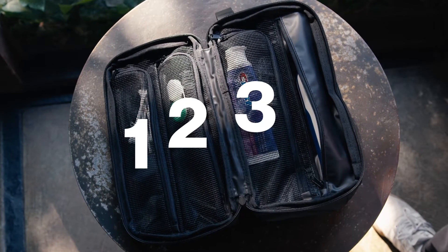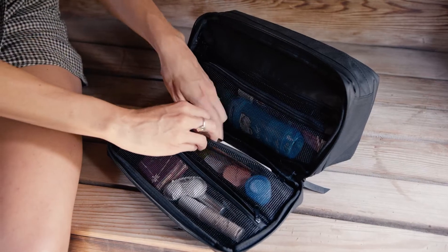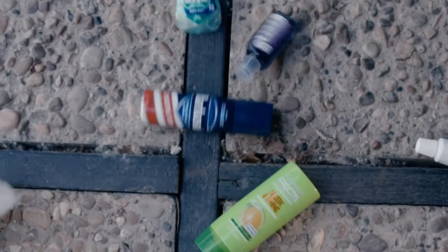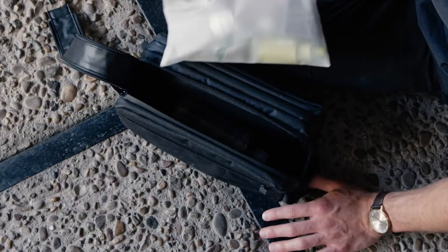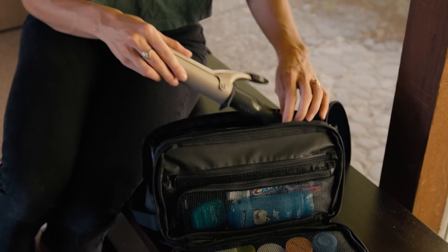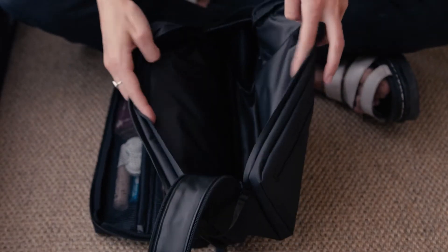Electric toothbrushes fit great. Three zippered pockets to organize your stuff like razors, deodorant, floss, makeup brushes, chapsticks, q-tips, all that kind of stuff. It can be frustrating to have to buy travel size everything. It's nice to have a big pocket just to throw in bigger items like a hairbrush, contact solution, a larger electric shaver, or even a curling iron. So we did just that — we added a deeper, wider pocket.